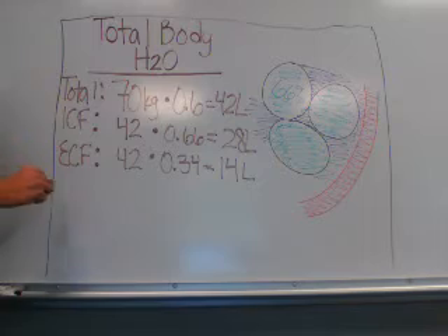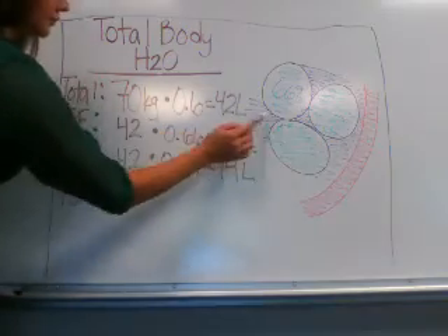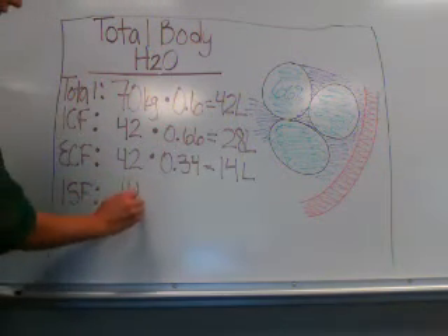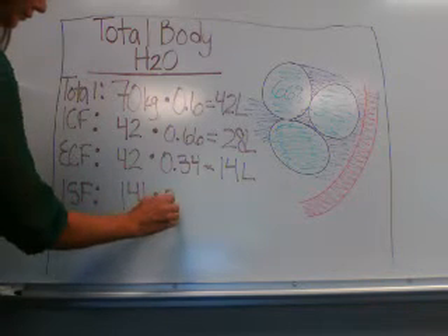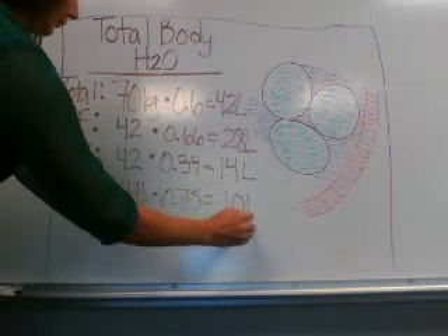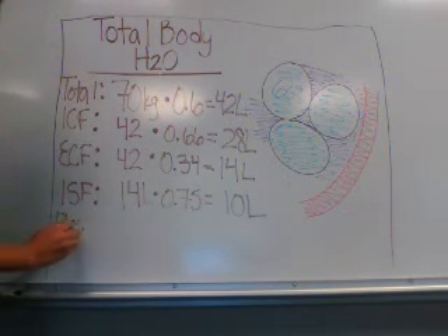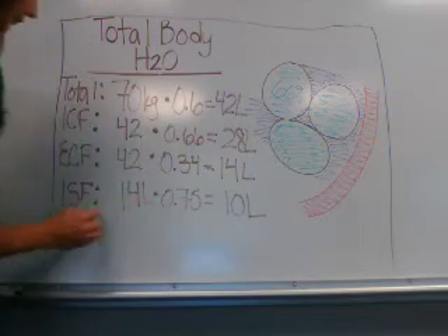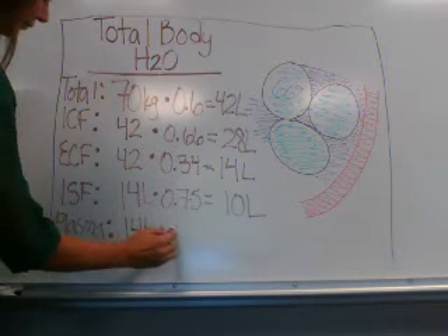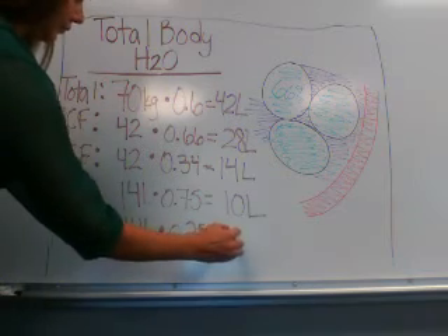Breaking that down further: to calculate the interstitial fluid volume, start with the extracellular fluid volume of 14 liters and multiply by 75%, or 0.75, giving you 10 liters. And lastly, to figure out the intravascular or plasma fluid volume, again start with the extracellular fluid volume of 14 liters and multiply by 25%, or 0.25, giving you 3.5 liters.